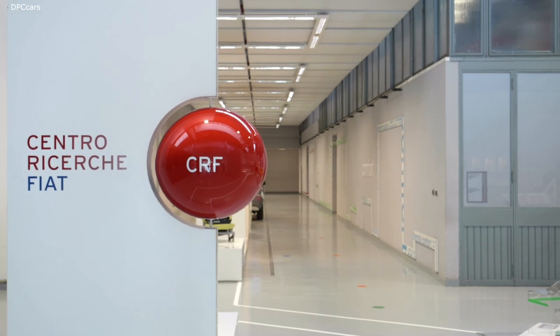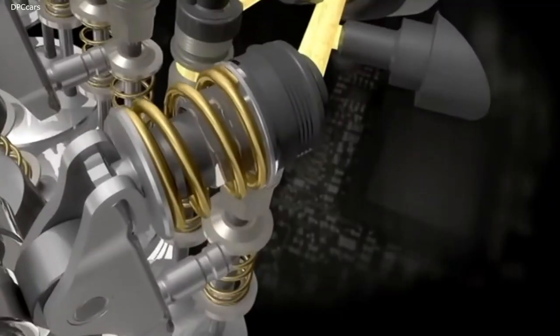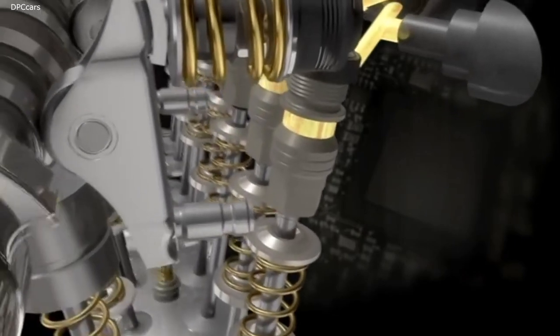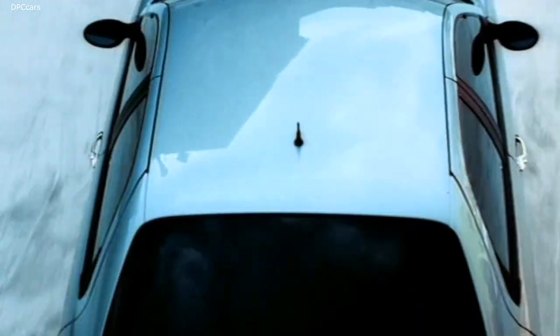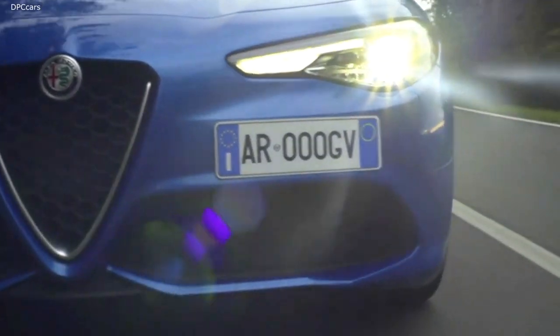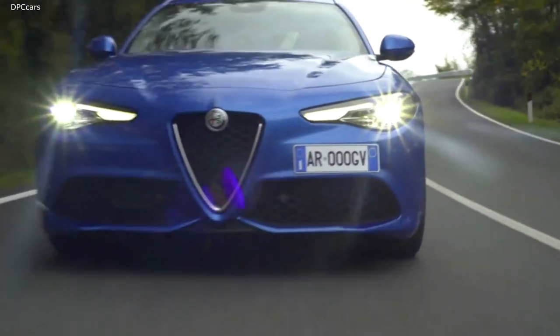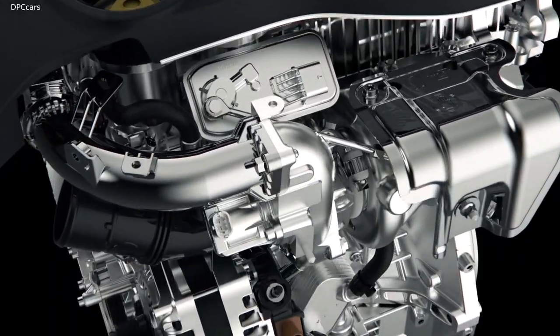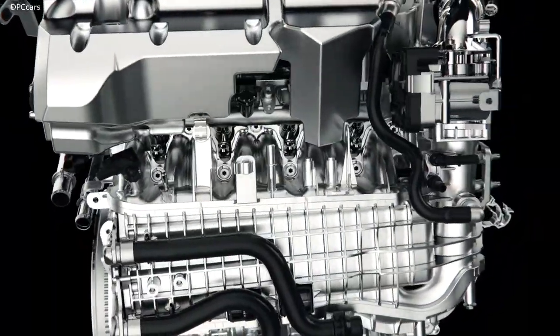The Fiat Research Centre in Italy developed technologies that were to change the automotive world globally. These included electronic injection control on the common rail and multi-jet engines, and electronic valve lift control on the multi-air engines.